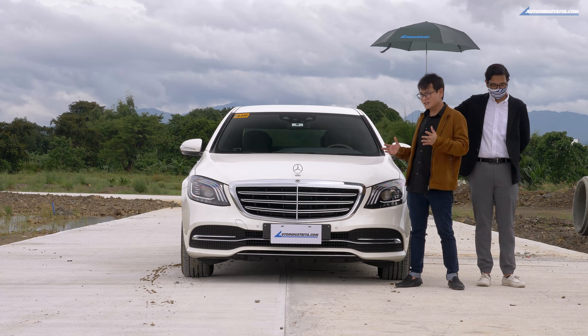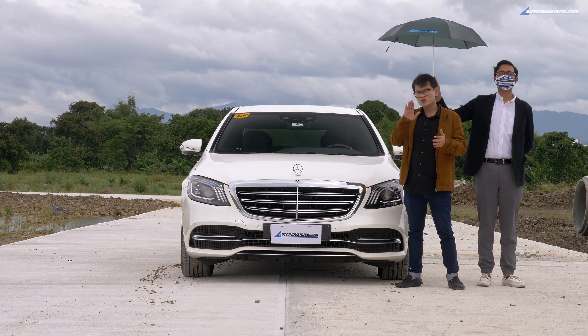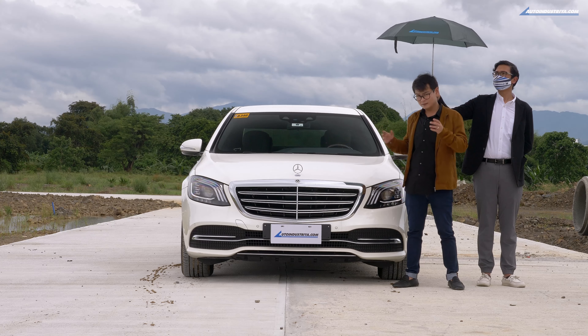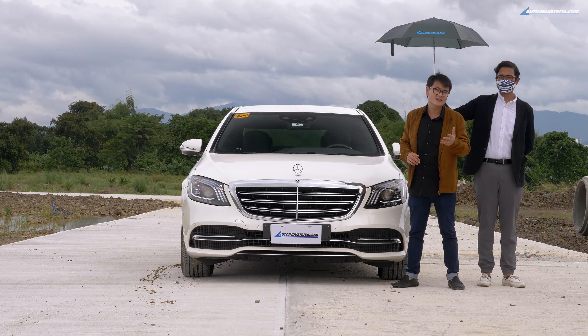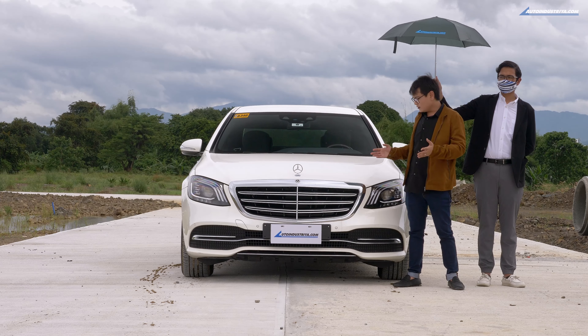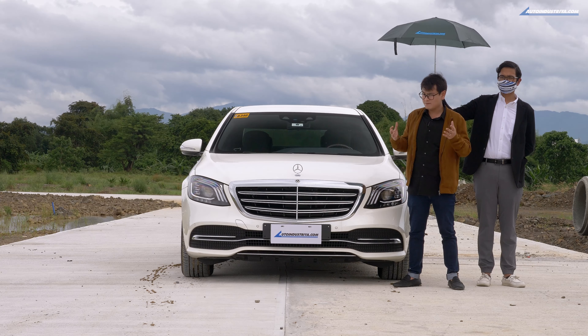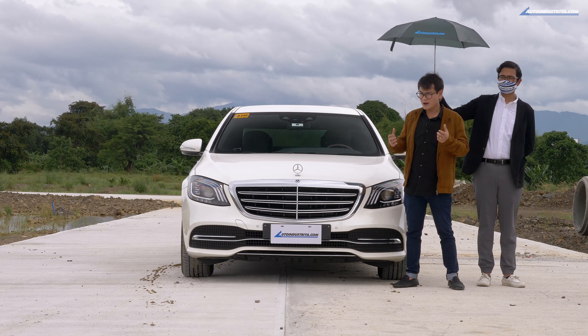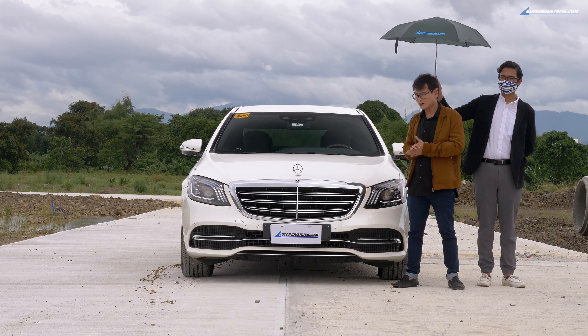It's got classic proportions of a big sedan — you've got that long hood and that short deck at the back. And while we're at it, this car rides on 18-inch alloy wheels, and so does the S320. All in all, classic proportions — it's what you expect from a big Mercedes. Long, imposing, and in a sort of subtle way. So that's the exterior covered.